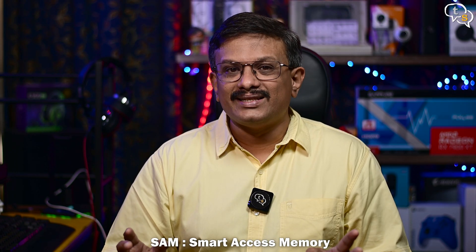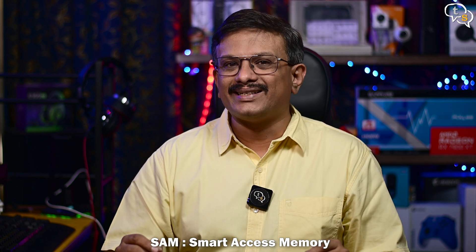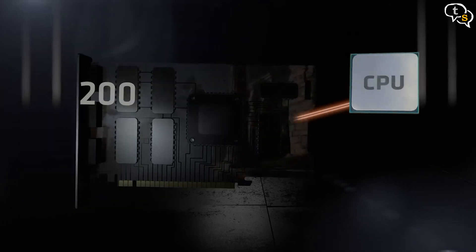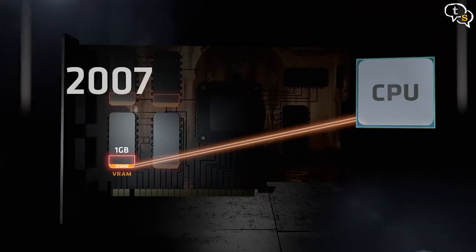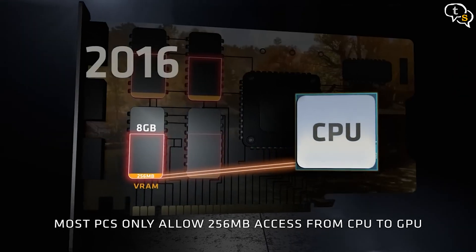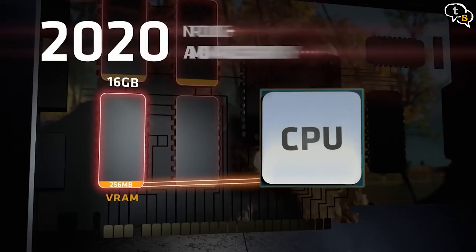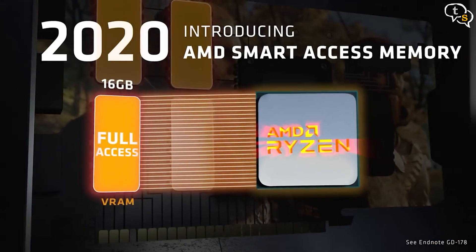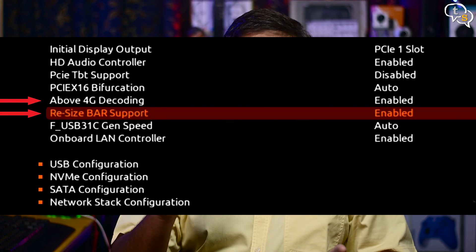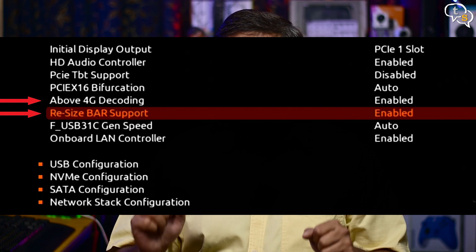SAM, or Smart Access Memory, allows AMD Ryzen processors to harness the full potential of graphics memory by giving the CPU access to all of the VRAM. Most CPUs can only access around 256 MB of GPU memory at a time, but with SAM a CPU can write to the entire VRAM. Make sure above 4G decoding and Resize BAR support are enabled in your BIOS to use Smart Access Memory.